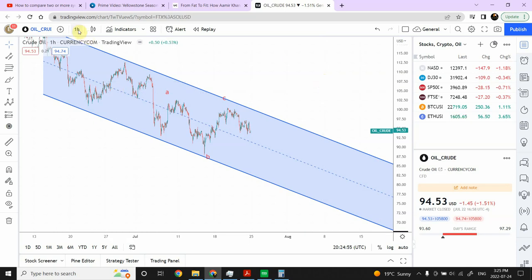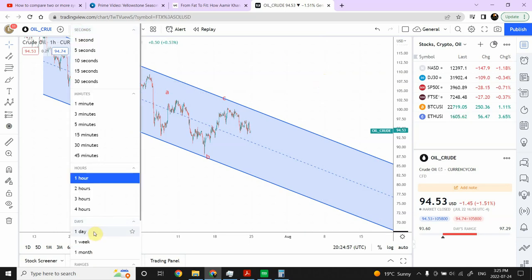As you guys are aware, I am bearish on crude oil as far as the yearly trend is concerned. I'm also bearish on stock indices, especially in the US, Canadian, and UK ones. The Chinese stock market is behaving a little differently — if you're interested in that, we can look at it later. But for now, we are going to discuss crude oil.